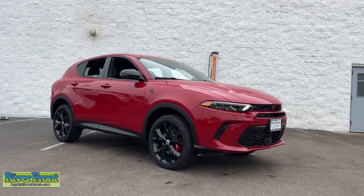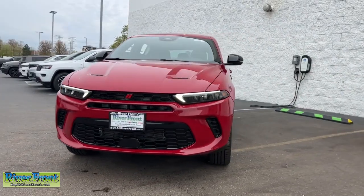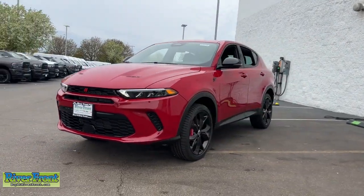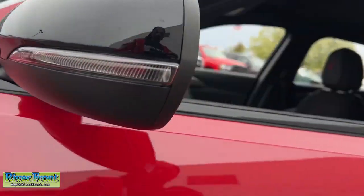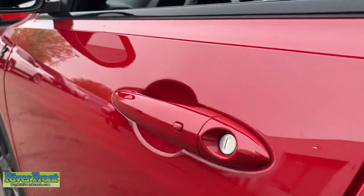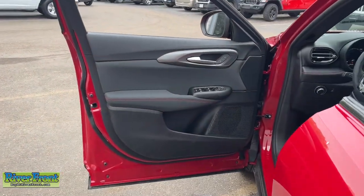You will be amazed by this 2024 Dodge Hornet. Here's a potently powerful Hornet that's engineered to combine exuberant performance with everyday practicality. Smooth riding, loaded with desirable infotainment and driver assist features, stylish and convenient, it transforms and transcends with a ferocious spirit.